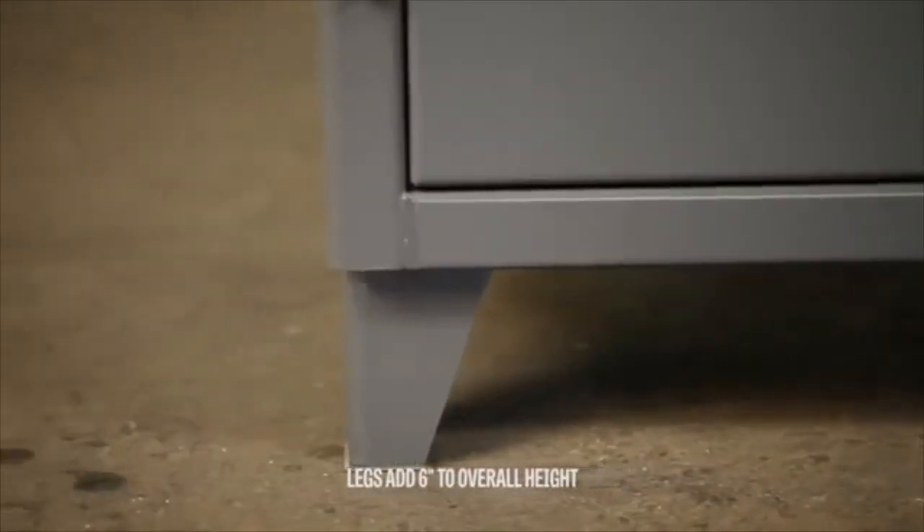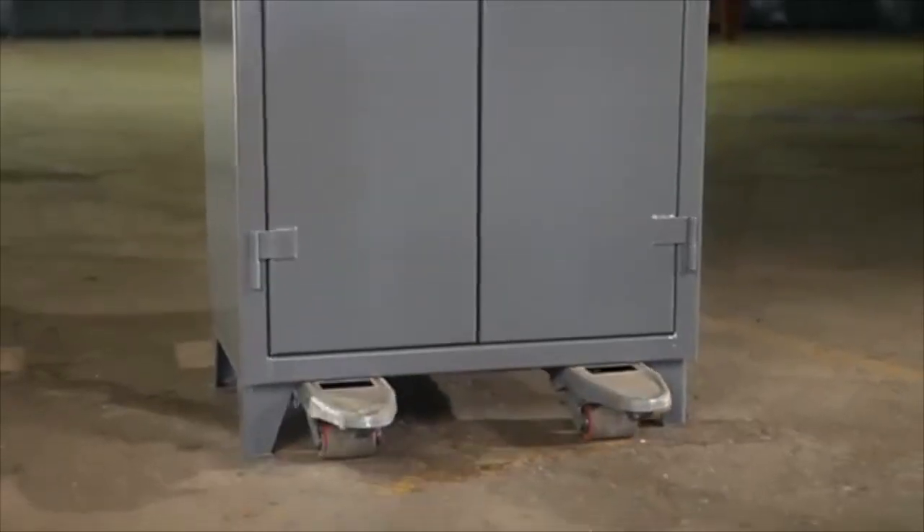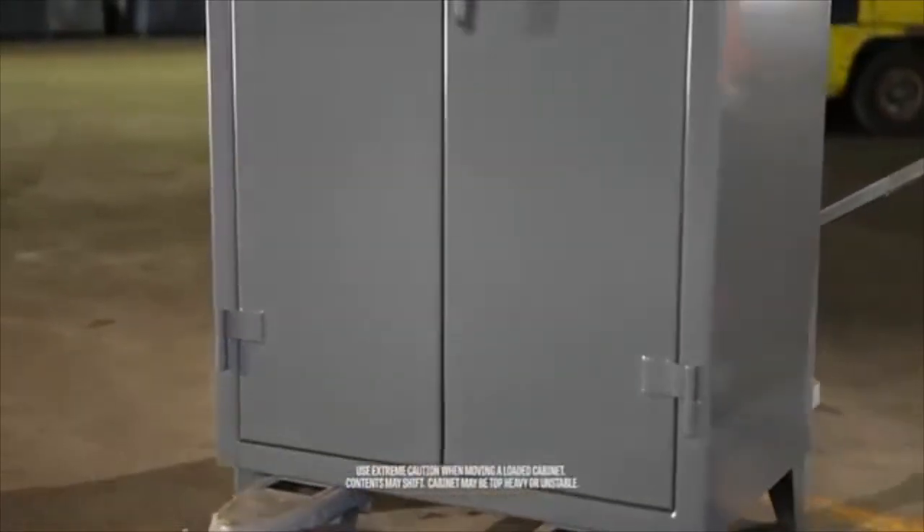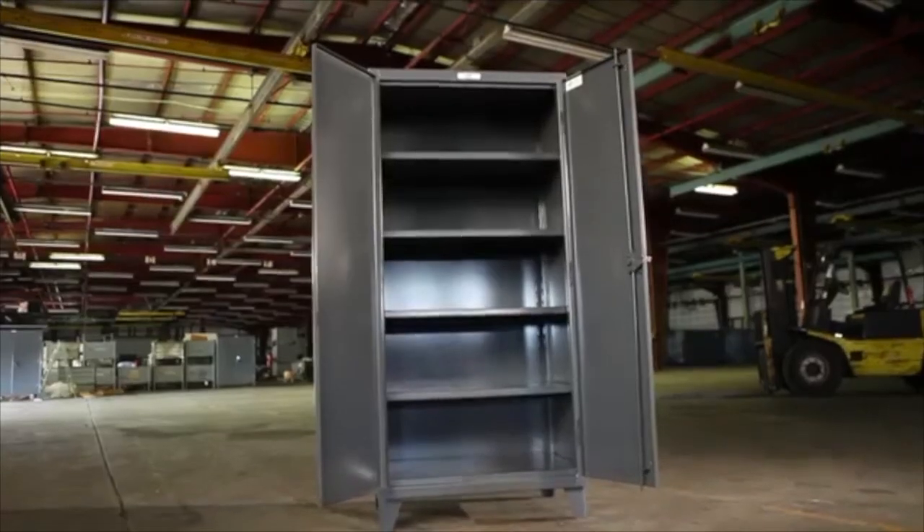The six-inch tall, seven-gauge legs are welded to the body to provide stability in lifting a loaded cabinet with a forklift or pallet jack. Cabinets ship fully assembled and ready for use.